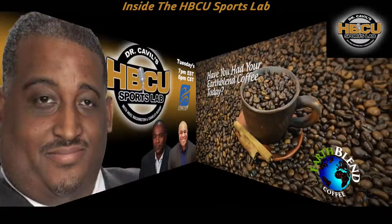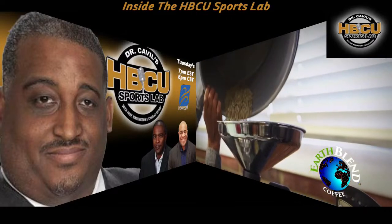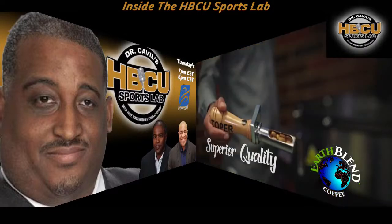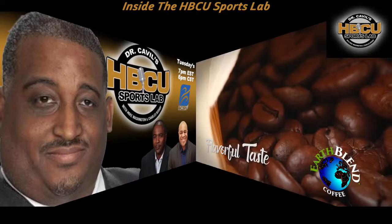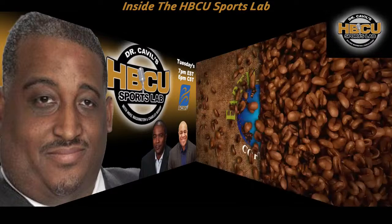Have you had your Earthblend Coffee today? At Earthblend Coffee, we take pride in offering you the very best — giving you superior quality, satisfying and flavorful taste. Experience the world in one cup with Earthblend Coffee.